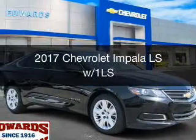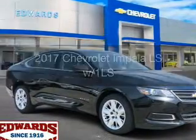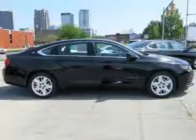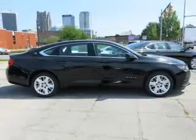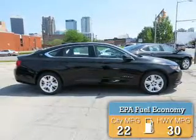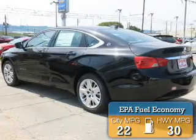This is a new 2017 Chevrolet Impala. It's powered by front-wheel drive, a 2.5-liter, four-cylinder engine, and a six-speed automatic transmission. Great fuel efficiency saves you money by requiring fewer trips to the gas station.